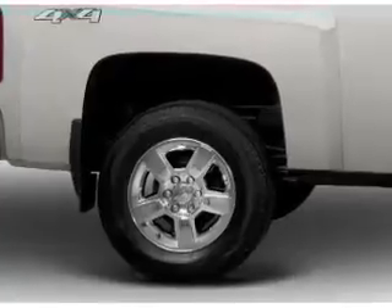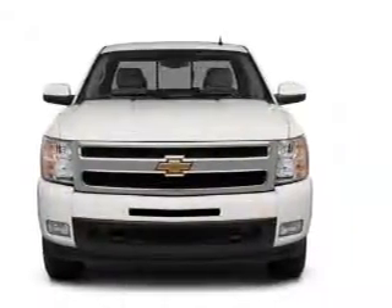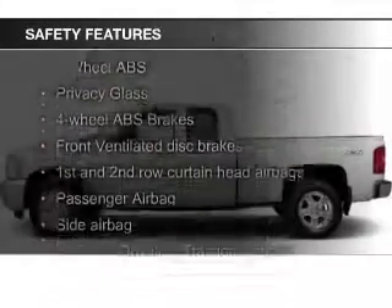Additional features include an adjustable tilt steering wheel, an alarm system, cruise control, keyless entry, and split rear seats. Safety was made a priority with these features.